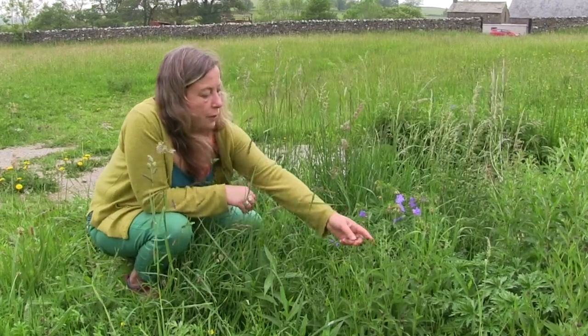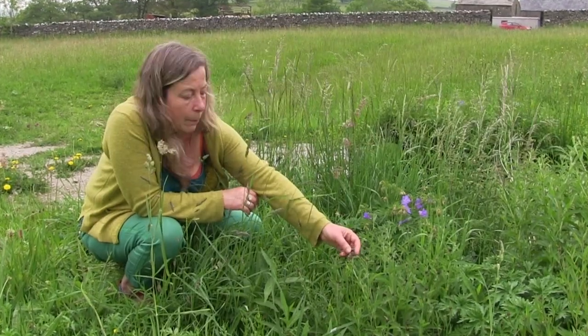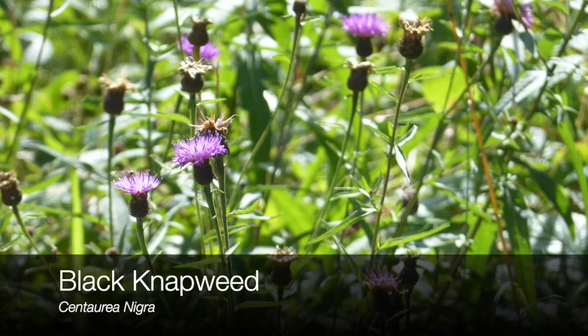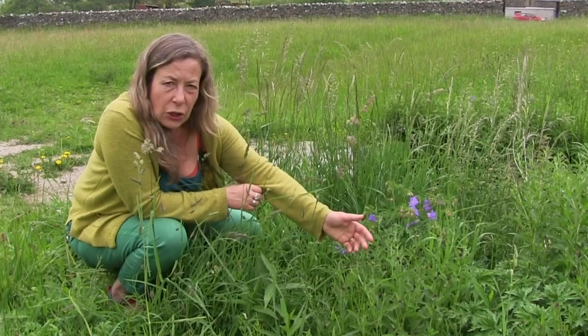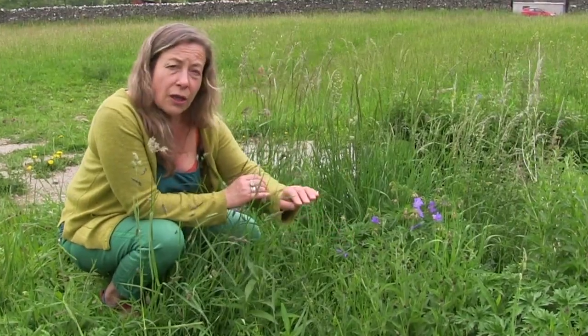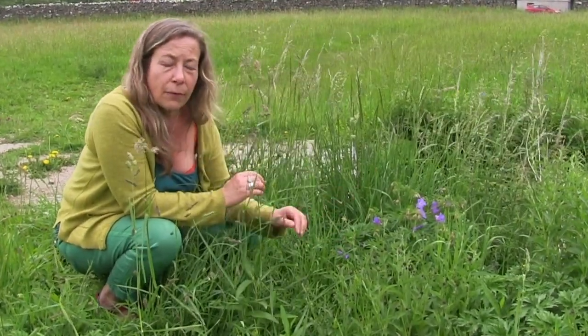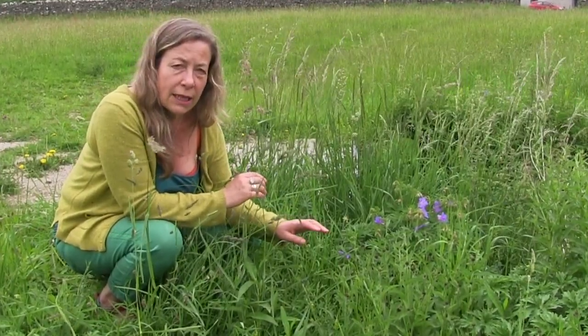And just in front you can see these are the buds of the black knapweed. This is a species that is also a later flowering species — kind of July, August, even September time — so really important to ensure that there's a nice long supply of pollen and nectar for the bees and other pollinators that we've seen here today.